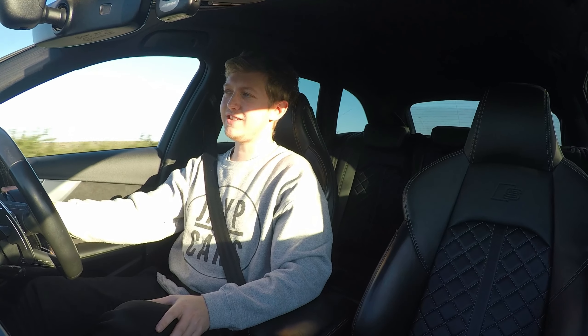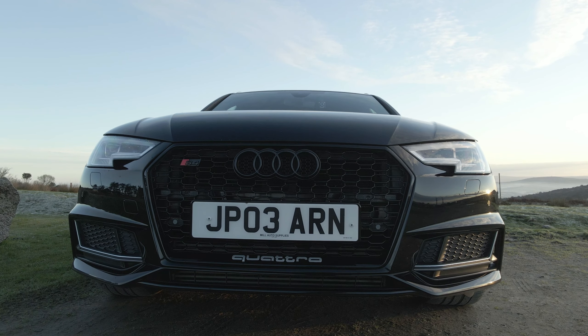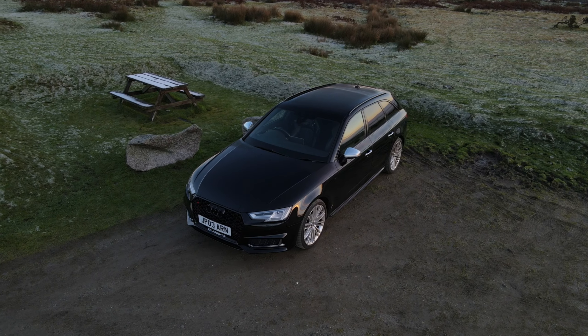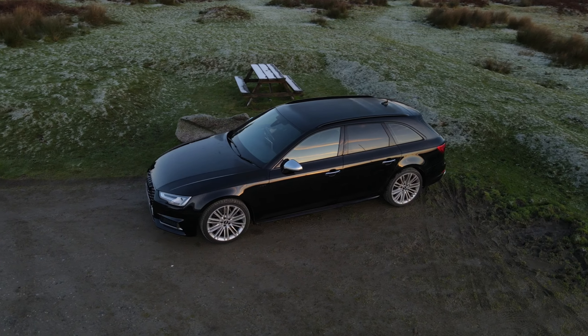Cosmetically this car isn't totally standard. It has the honeycomb front grille that gives it the RS look. I've also tinted the windows, blacked out the chrome window trims, and blacked out the badges and the roof rails.